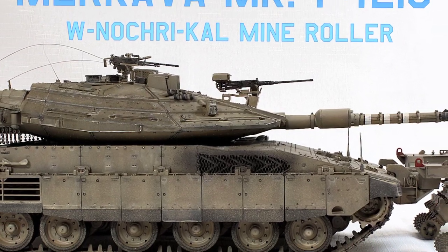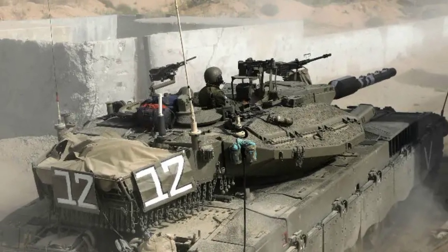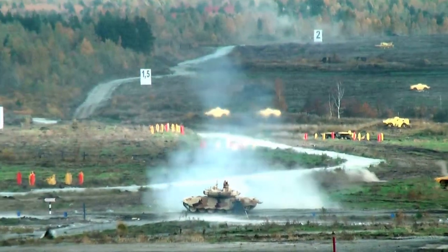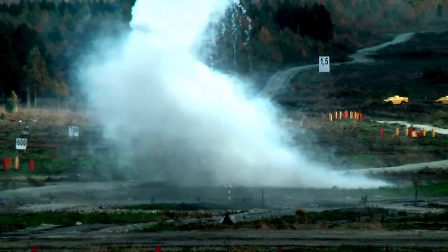The Merkava main battle tanks stand as a remarkable testament to Israel's steadfast commitment to innovation and continuous improvement over the span of five decades. Originating as a response to the vulnerabilities exposed during the Yom Kippur War in October 1973, where Israeli tanks faced significant challenges and losses to anti-tank missiles, the Merkava evolved into a cutting-edge force on the modern battlefield.